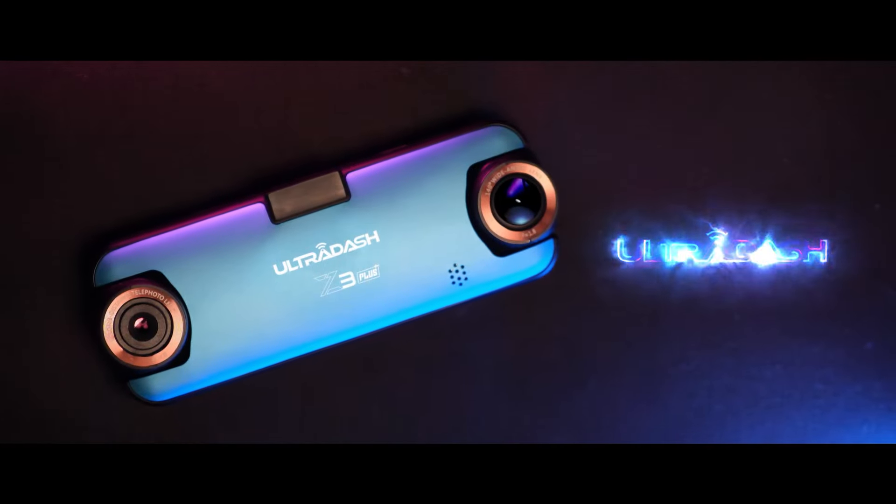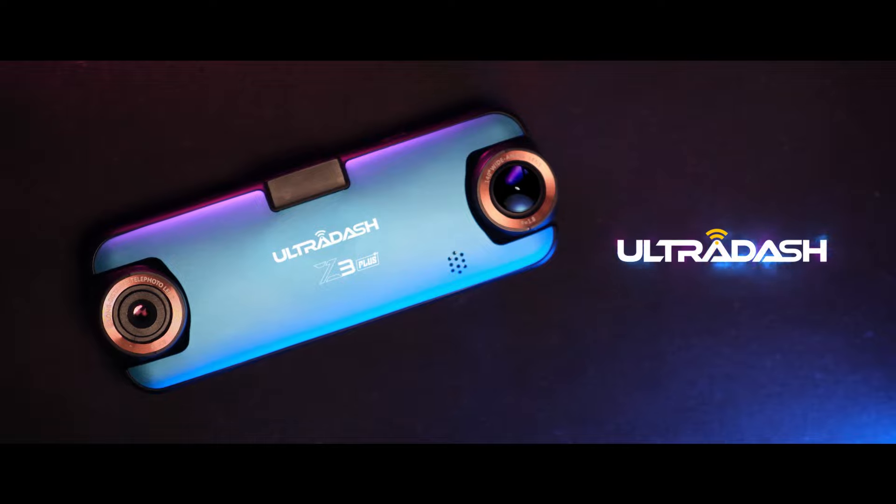Introducing UltraDash Z3 Plus. Z3 Plus is a smart duo-lens dash cam that records everything on the road.